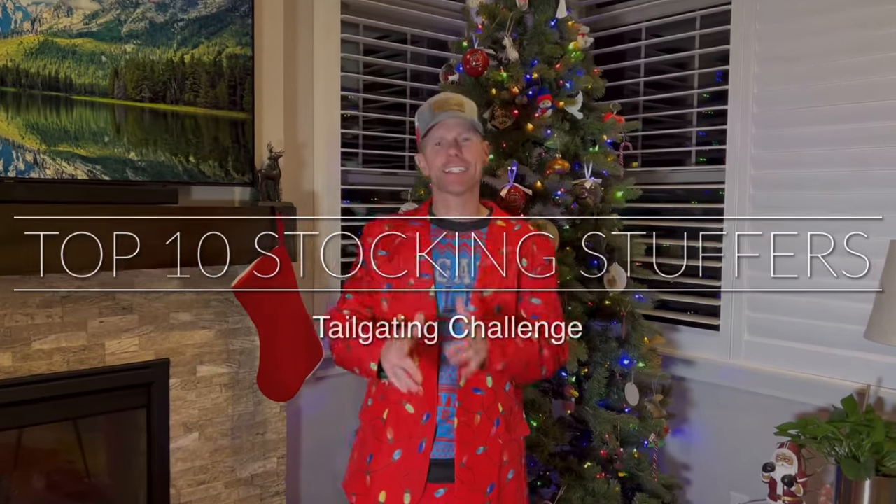Happy holidays, this is Luke with Tailgating Challenge. One of my favorite traditions as a kid was what was in my stocking — that was more important to me than what was under the tree. So today we're going to take a look at the top 10 products that we've tested this year to go in your stocking, for our top 10 stocking stuffers of 2021.